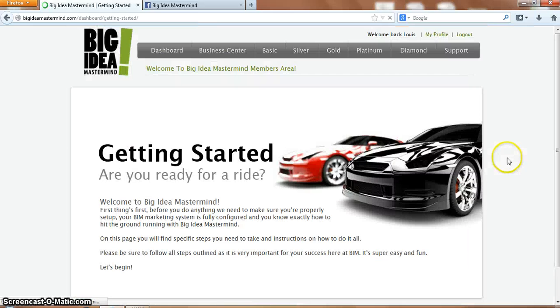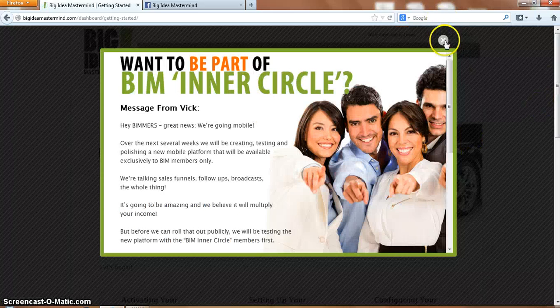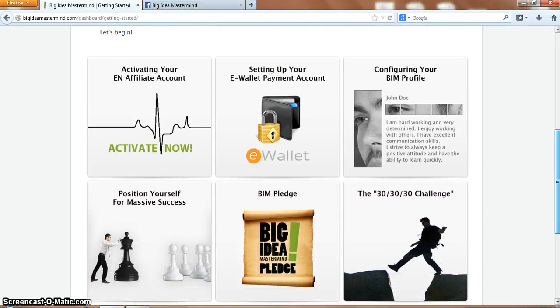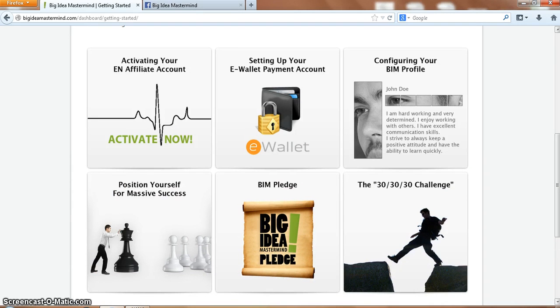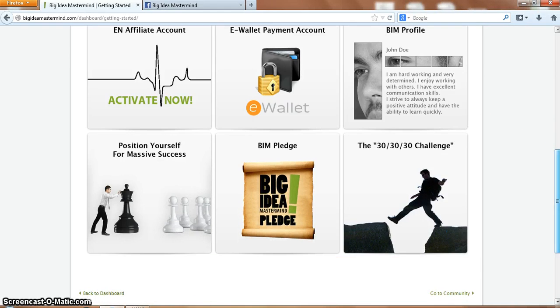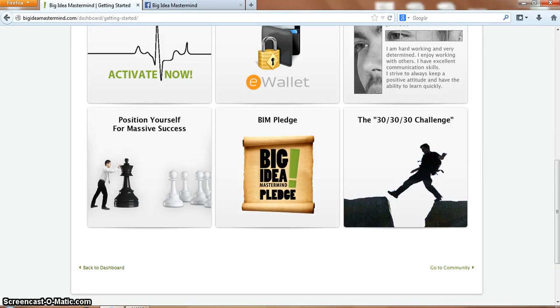You've got the getting started training here. This is basically a big strategy to show you how to get set up and ready to go. Activating your affiliate system, setting up your e-wallet payment account, configuring your BIM profile. A quick video on how to position yourself for massive success, the BIM pledge and the 30-30-30 challenge.